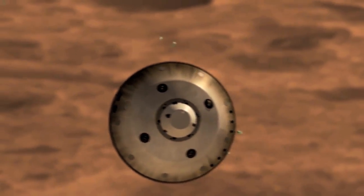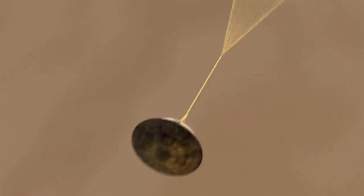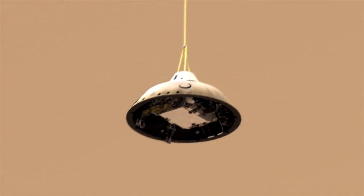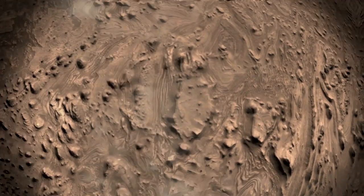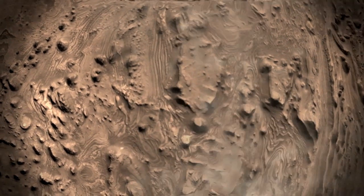The next generation of decelerators that LDSD is maturing will enable significantly larger payloads on the surface of Mars, will allow us to land them at altitudes and elevations we've never had access to before, and will allow us to land them more accurately than we've been able to do before. All of this will lead to the next generation of scientific and human precursor missions on Mars.